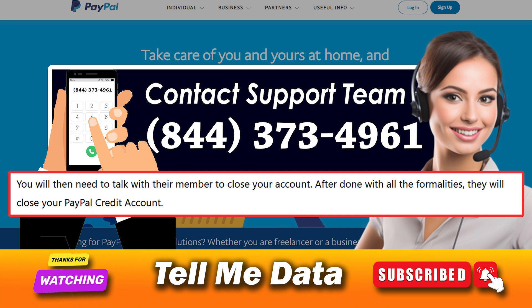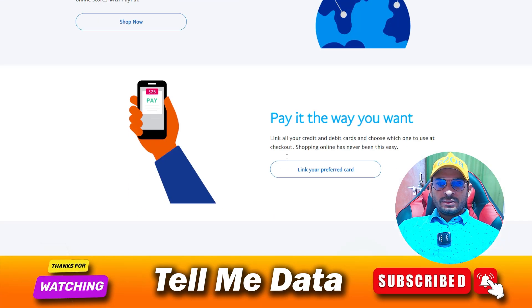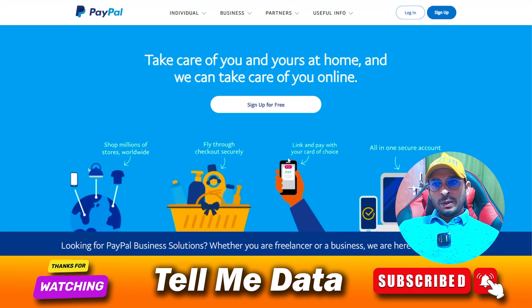After done with all the formalities, they will close your PayPal Credit account. Within 48 hours of closing your account, you will receive an email confirming that your PayPal Credit card has been cancelled, and you are done. By using this method, you can easily cancel your PayPal Credits.